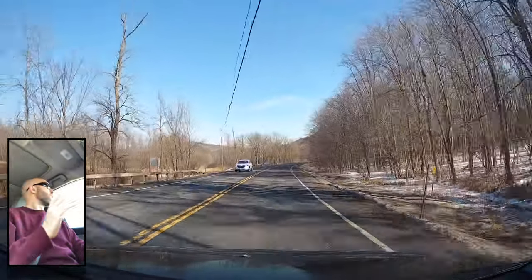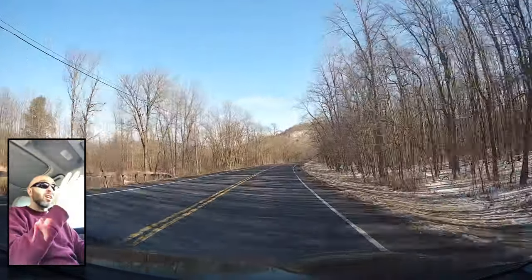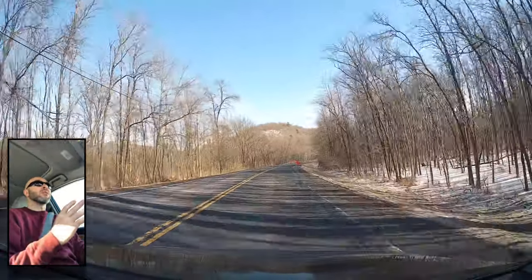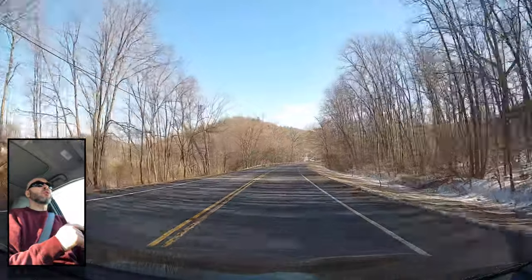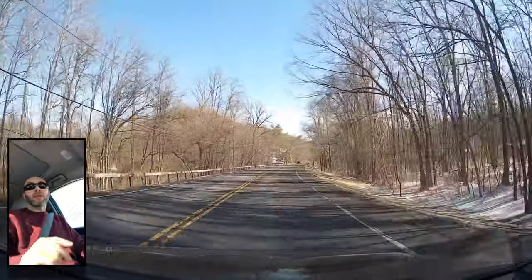Look at this little mountain right here — this is beautiful. In the summertime it's amazing; I'll try to get that footage in the summertime. We've got some road traffic ahead, so I'm gonna sign off here and I will get back to you guys in a little bit.